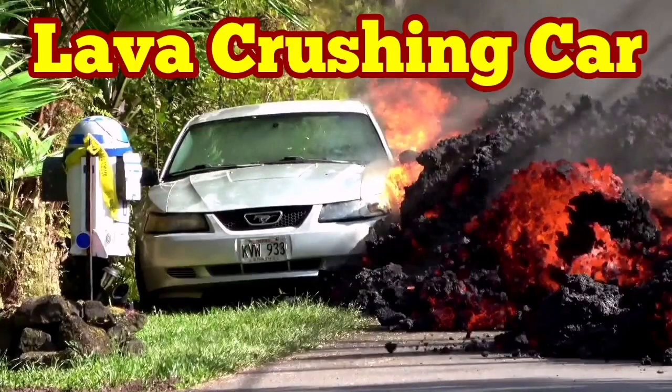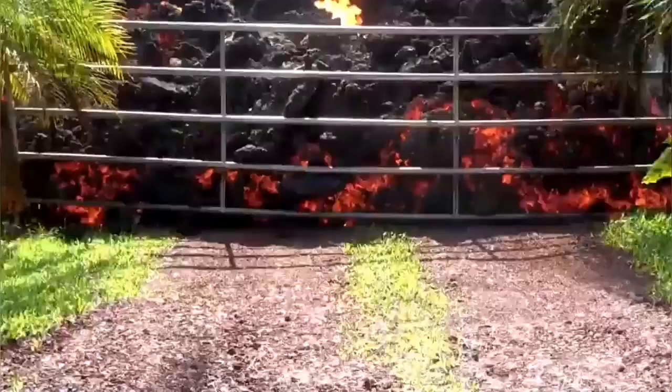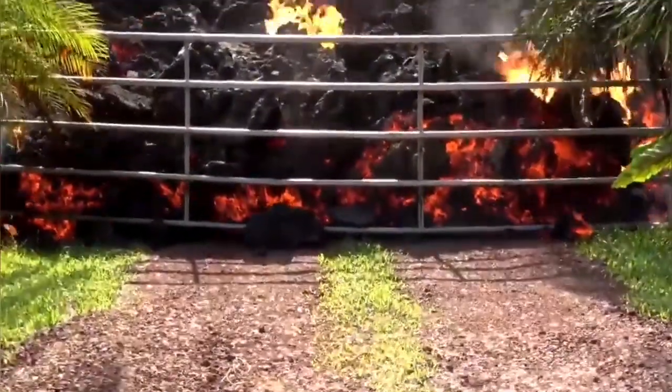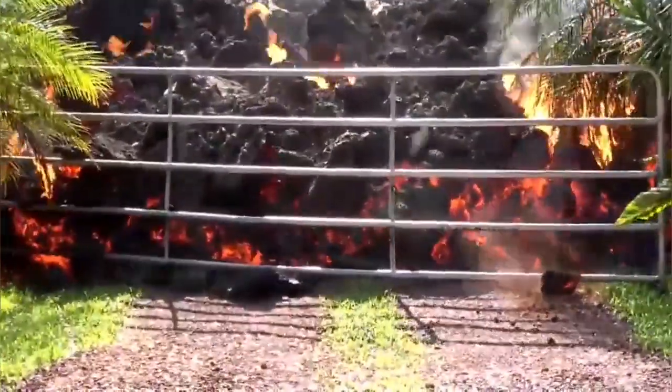Lava crashing the car, but this is a polite lava. It just first opens the gate. Watch — it's pushing against this gate, trying to open it gently. It doesn't pass until the gate is open. Very polite.